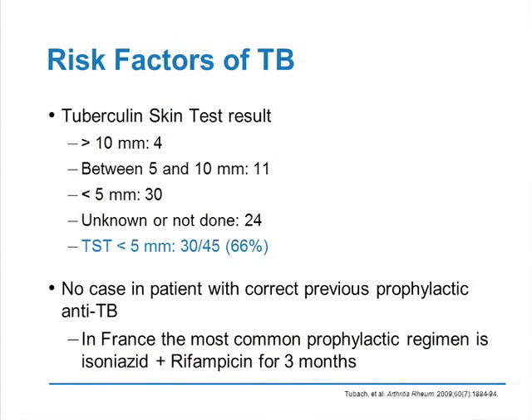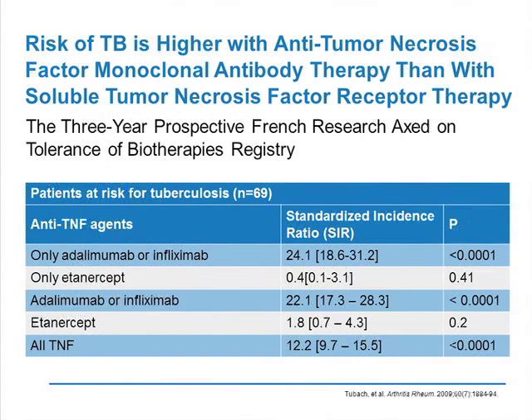The first result of the study is that in two-thirds of the cases, the skin test was negative, less than five millimeters. So clearly, it illustrates the fact that we need new tests for screening of latent TB. The second result is that we did not observe any case of TB in patients who received correct previous prophylaxis, meaning that when we treat the patient for latent TB, it is efficient. In France, the prophylaxis we use is a combination therapy with INH and rifampicin for three months. We collected 69 cases and the standardized incidence risk of TB compared with the general population shows a 12-fold increased risk of TB in patients treated with anti-TNF.